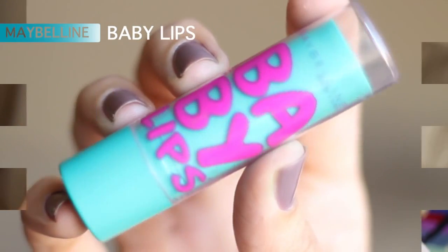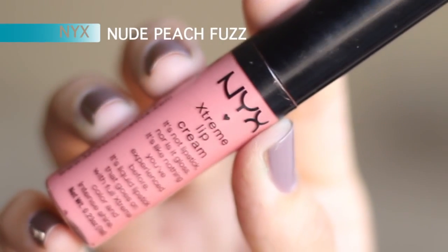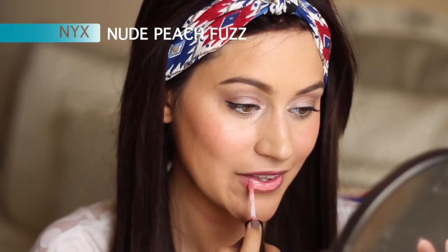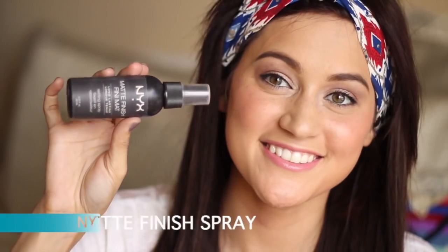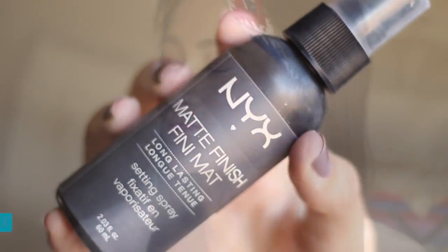Next I'm going to take some lip balm — this is my Baby Lips from Maybelline — and I'm just going to prep my lips and make sure they're nice and smooth for the color. This is NYX's Extreme Lip Cream in nude peach fuzz. I've been really into nude lipsticks lately and this is my favorite one right now. The last thing I'm going to use is my matte finishing spray, which is just going to set my makeup so it lasts all day.